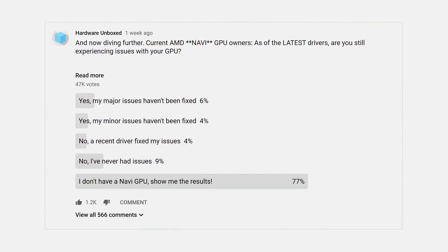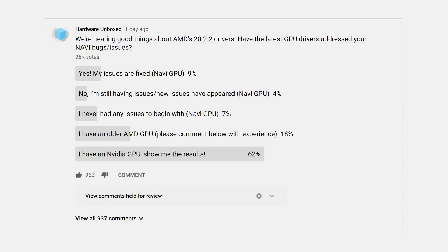This means that as of this driver release, 80% of poll respondents said they don't have issues with their Navi GPU, leaving around 20% with issues. The comments are a range of experiences — lots of people telling us they never had problems with previous generation AMD GPUs, a few saying they still have problems with their Navi cards, and many reports of improvements for Navi owners. The difference between this latest driver release and previous releases in our polls is pretty stark: across our two pre-20.2.2 polls, over 40% of Navi owners were experiencing issues. Since the driver update, that number has been cut in half, indicating AMD has made significant strides in driver stability with this latest update.